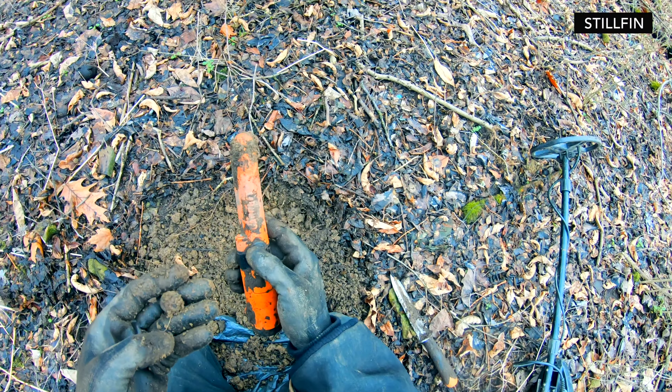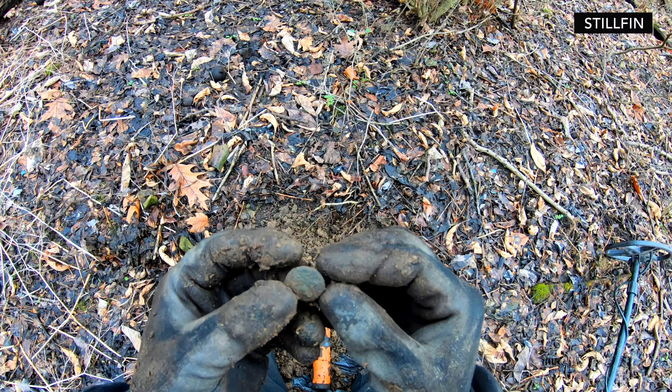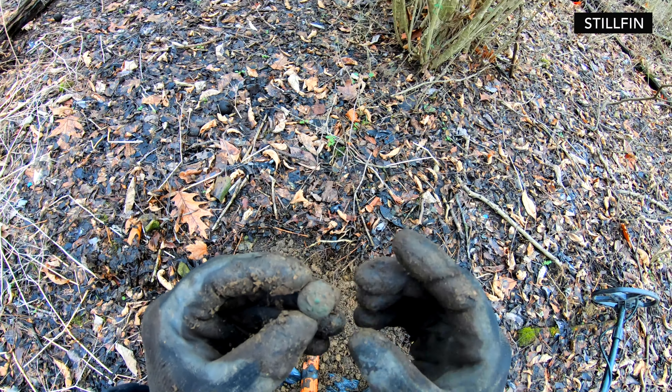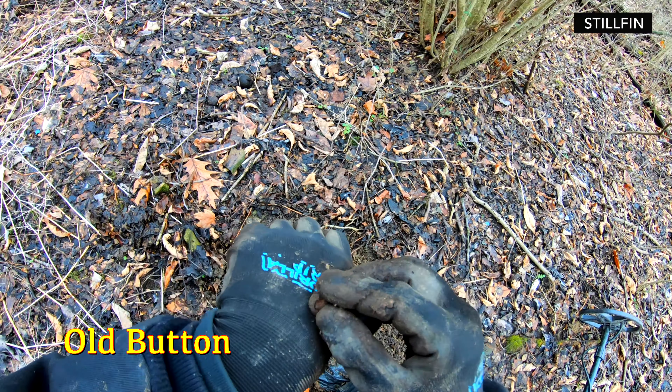What the heck is this? There's a picture on it — I think this is a button. Yeah, an old button. That's going to be a cool button; I'm going to clean this up. Wow, it's actually interesting looking.